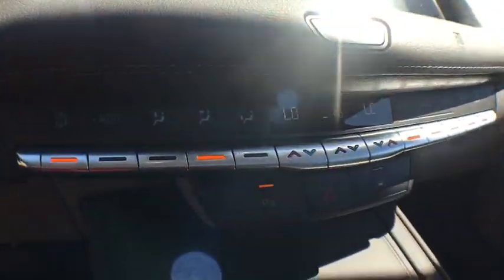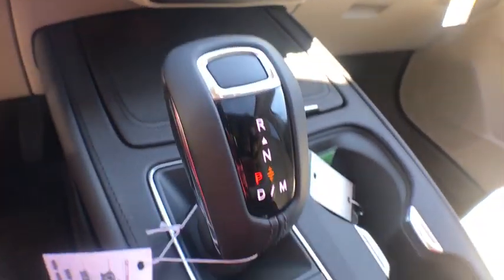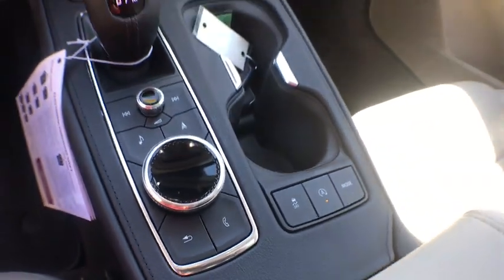Rear window defroster, overhead console, remote keyless entry, tachometer, leather seats, brake assist, panic alarm.